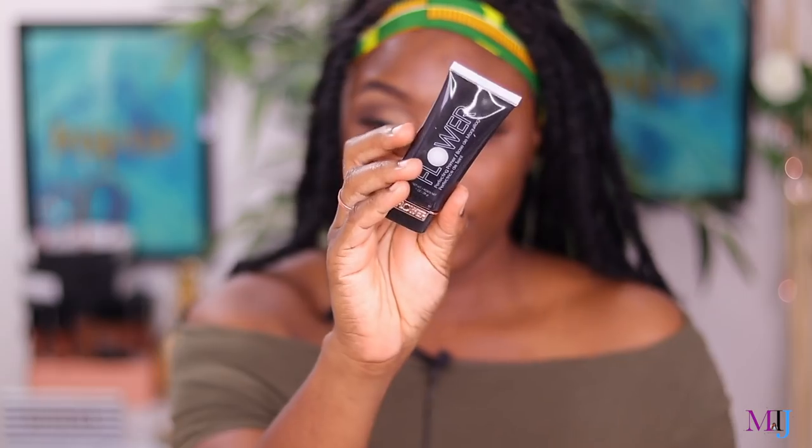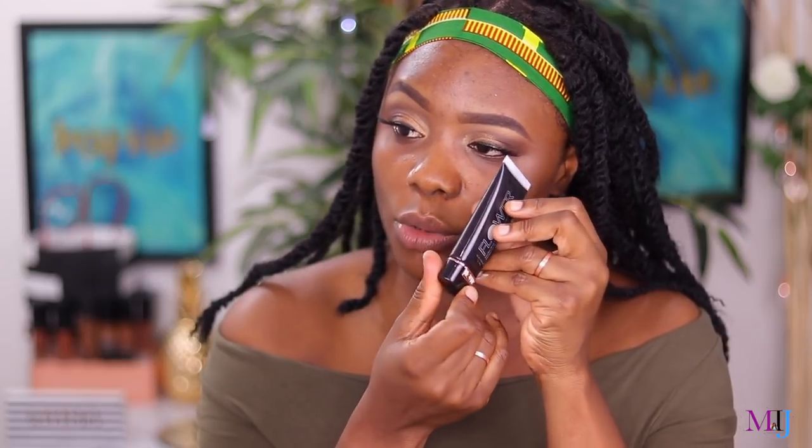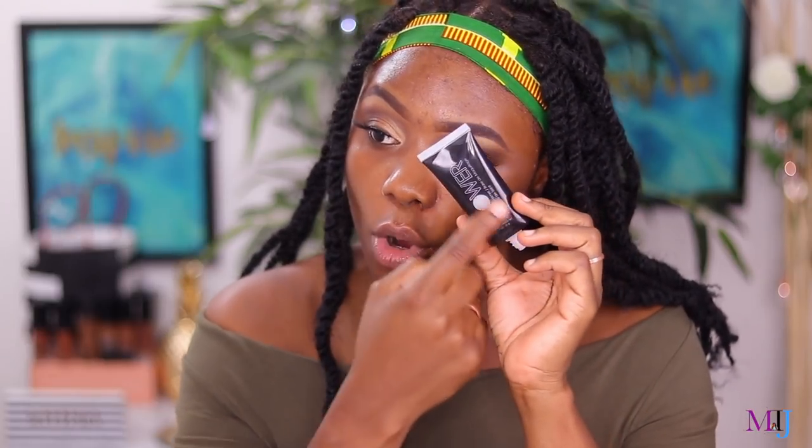Next is the Flower Beauty 'In Your Prime' Perfecting Primer, which retails for $9.99 in Australia and $10.99 on Ulta in the US. I love the packaging — it's a squeezy tube with a nice rose gold detail. It's quite white and has no scent. It's supposed to moisturize and visibly smooth and soften the skin while creating a perfect base for foundation. It's very liquidy — almost like water — and dries down to a semi-matte consistency.